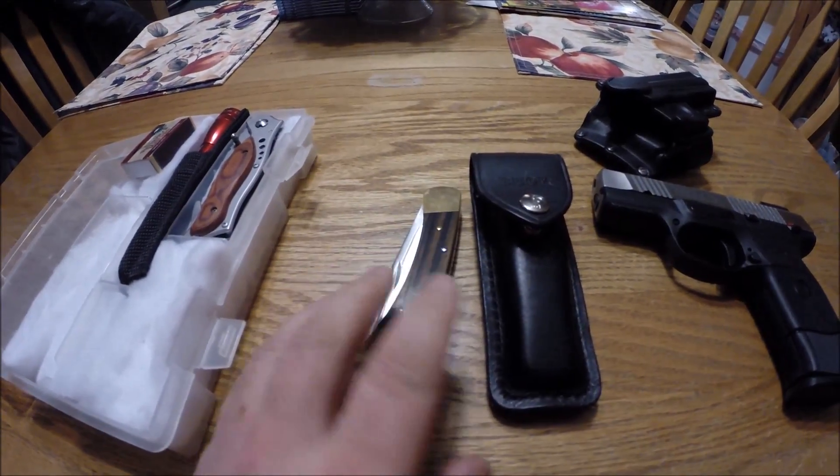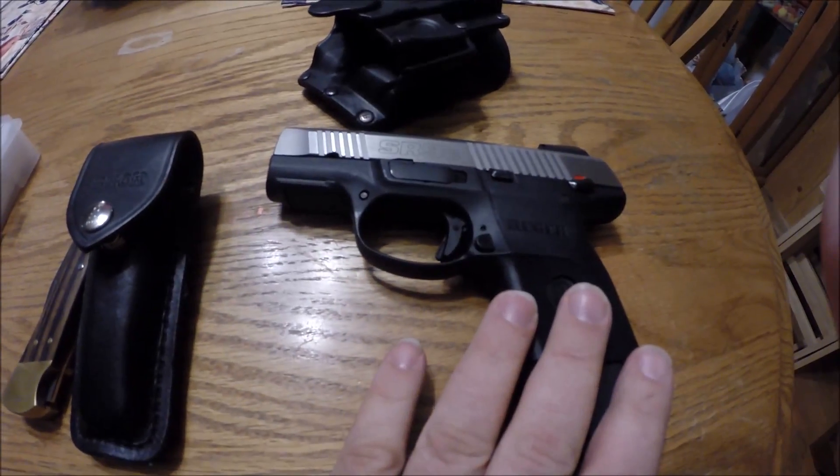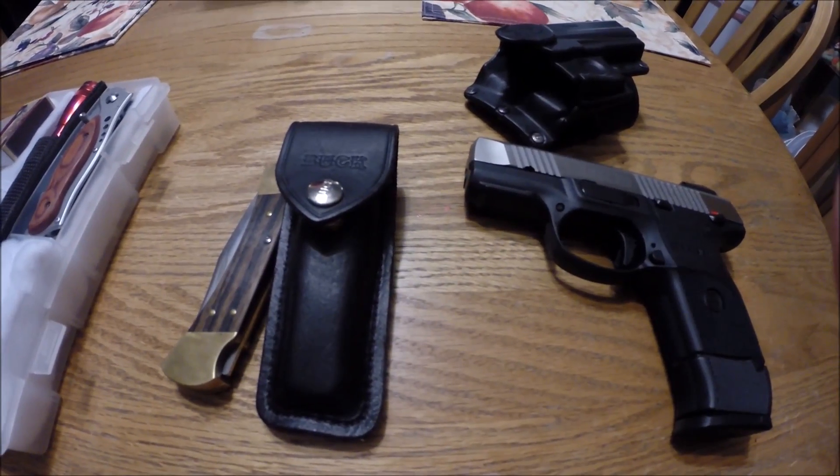The other item that goes with me every day is my Ruger SR9C, and some of you have already seen that in my EDC video.